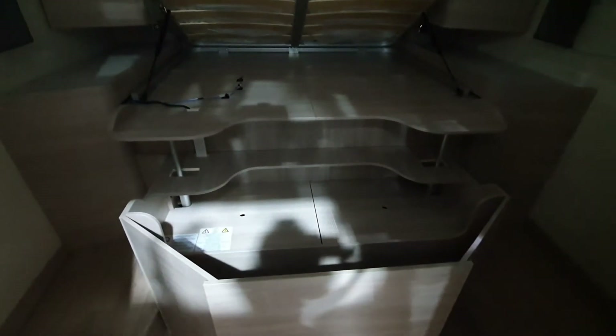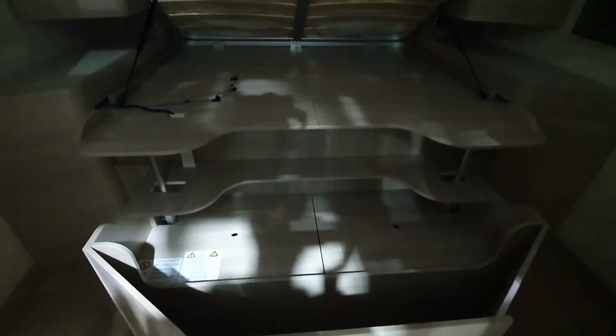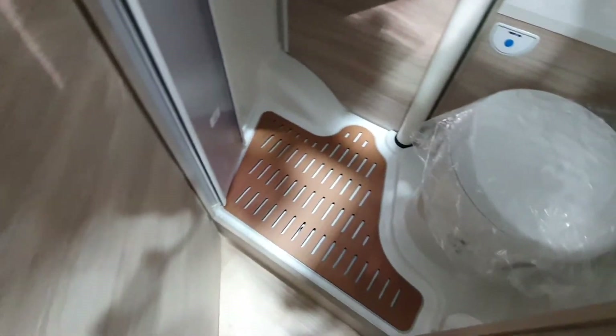Gives you an idea — you've got this big bed at the back. The bed's up, and what's good about having the bed up like this is you can see how much space you've got under the bed. I think, if memory serves me correctly, it's 650 centimeters in length.